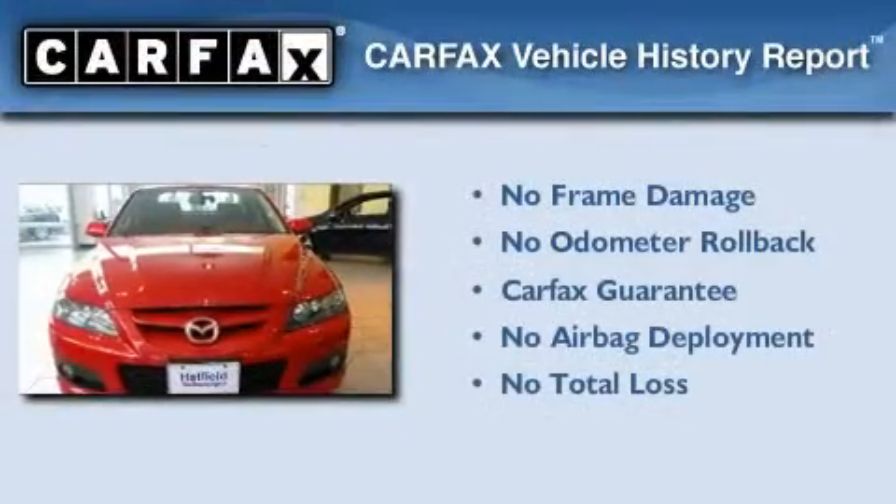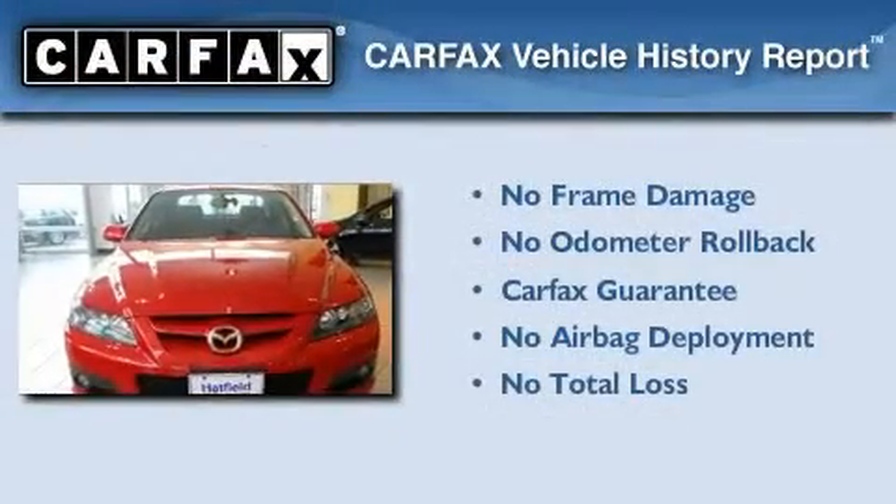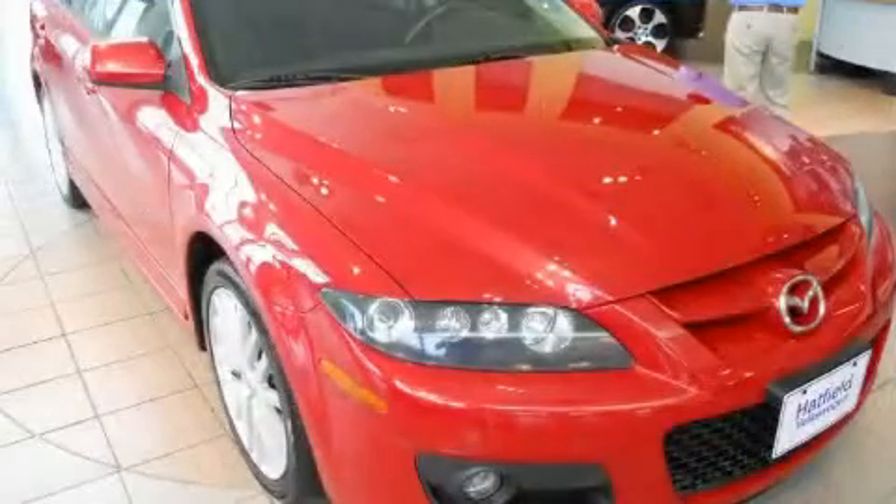Not to mention that this Mazda qualifies for the Carfax Buyback Guarantee. Contact us today to arrange your test drive.